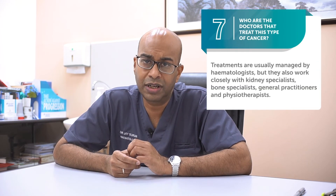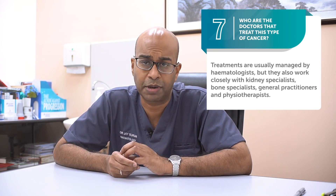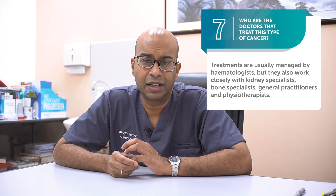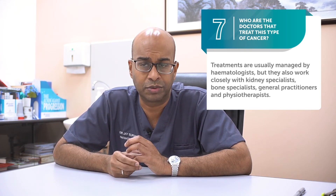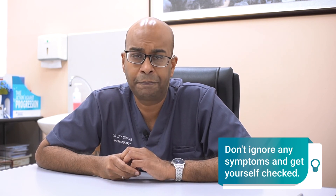Myeloma is usually managed by the hematologists. However, we work very closely with the kidney specialists, orthopedic specialists, as well as physiotherapists who help us to rehabilitate a patient who may have bone disease. And we try very much to work as closely as possible with the patient's GP in order to optimize their outcomes. The important thing to remember is not to ignore any symptoms which are persistent and severe and don't go away. Have it checked out with your GP, and if they pursue your symptoms and evaluate you carefully, the diagnosis will usually be made in time for appropriate treatment to start.